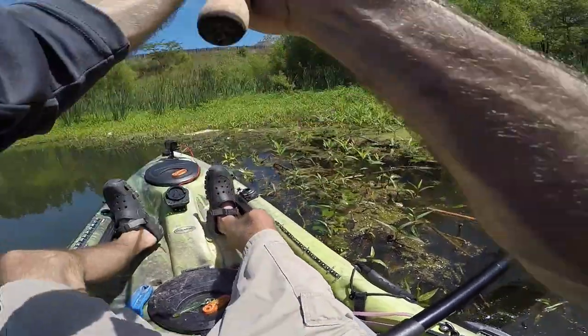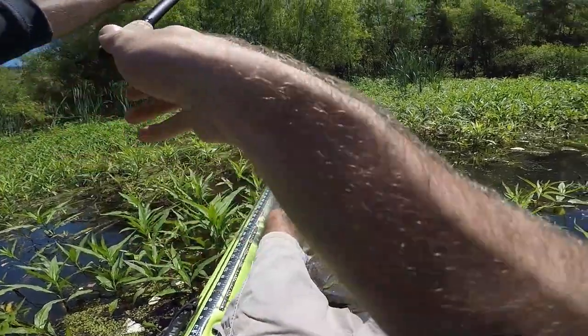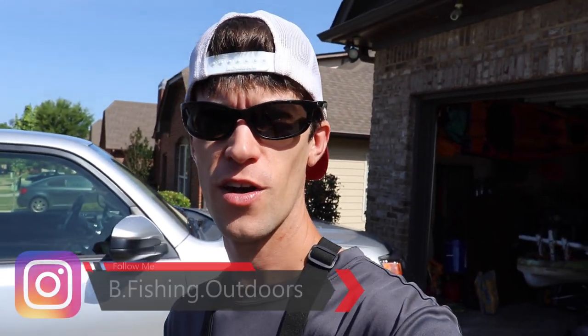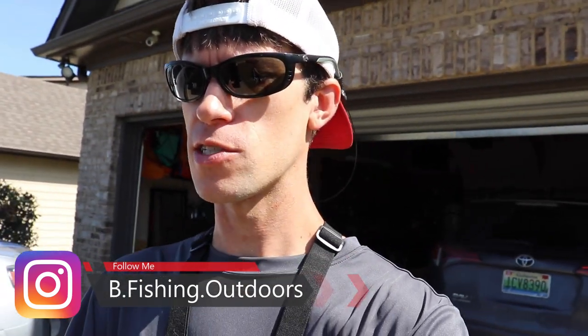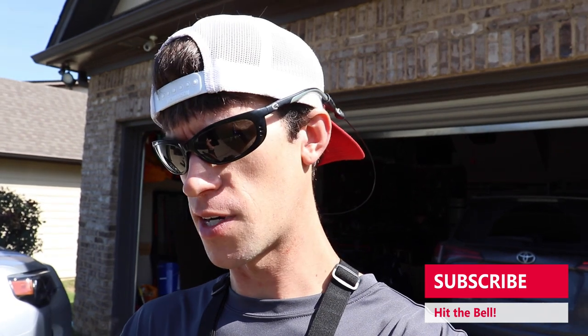I'm looking up slang terms from the early 90s - about to bounce over to the pond, totally going to be bugging when you see all the fish we're going to catch today. What's going on everybody, welcome back to another episode of Bee Fishing. I'm doing some research on my phone looking up 90s slang to help what we're doing today along a little bit. Home skillet, hang tight and let's get right into it.